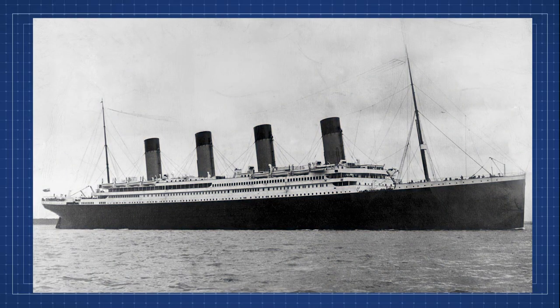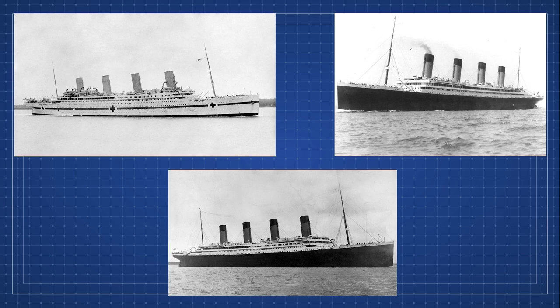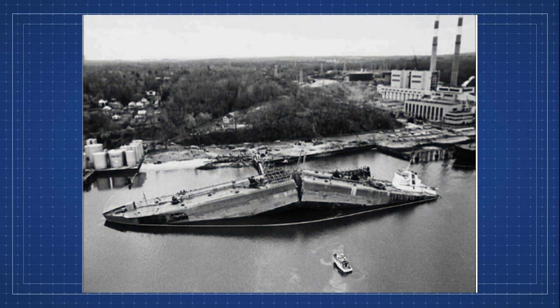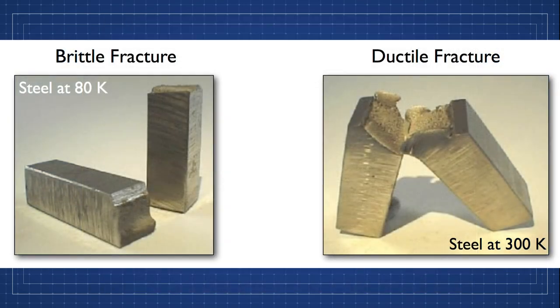Did you know that the Titanic had two sister ships — the Olympic and the Britannic? Even though these three ships lived different lives, they all had something in common. All three of them met a similar fate regarding failure. They all faced brittle failure one way or another over the course of their lifetime, and once again this was due to the metal they were built with — that type of steel.